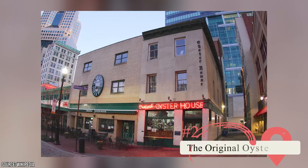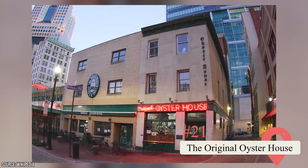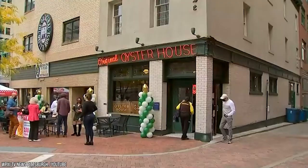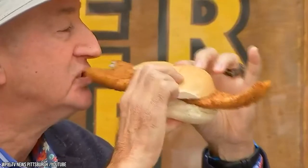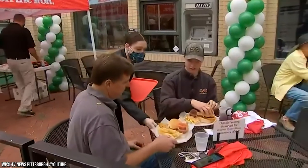The Original Oyster House. This is the oldest restaurant in Pittsburgh, and that's saying something when speaking about such a historic city. It opened in 1870 and was designated a historic landmark. Old photos and memorabilia line the walls, but nostalgia and historic appeal isn't the only reason to visit — it also offers delicious food which includes, as you may expect, fried oysters.